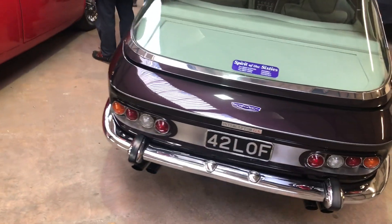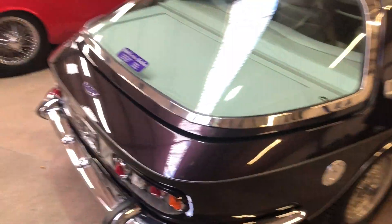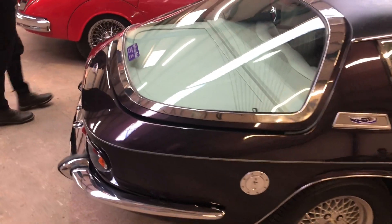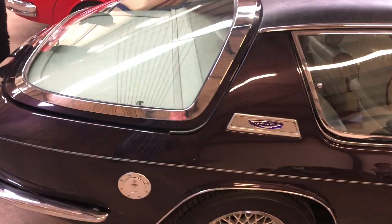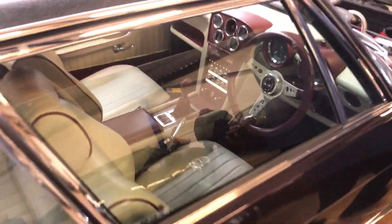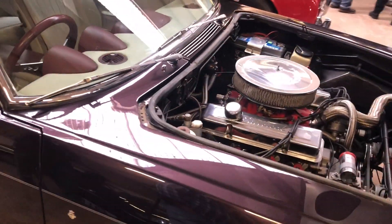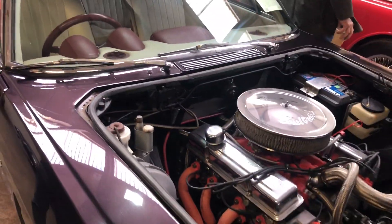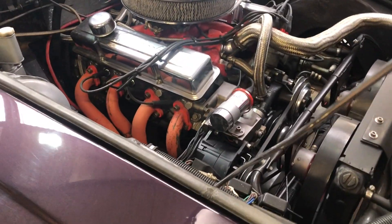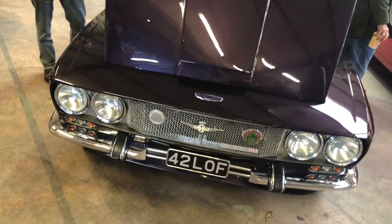So a very nice Jensen Interceptor here. These cars aren't driving through - they're literally just selling them off the stage with a photograph, so we won't be able to see too much of them, but this one looks pretty tidy and has a decent looking engine. Nice looking car. I think the guide price was about £40,000. You can see why - immaculate.